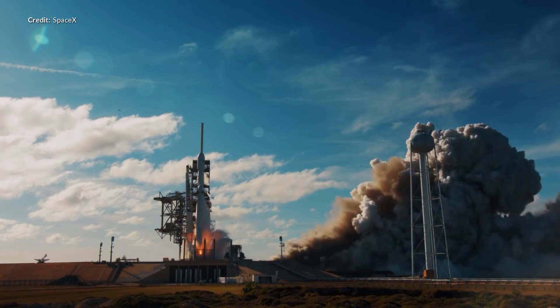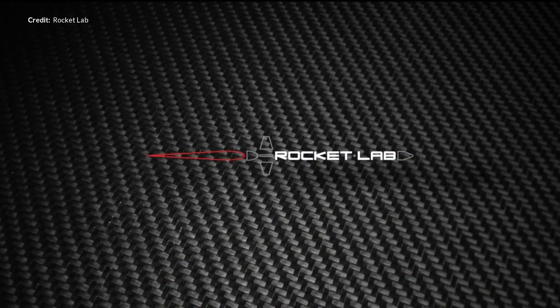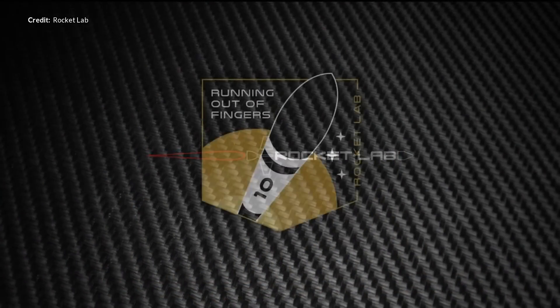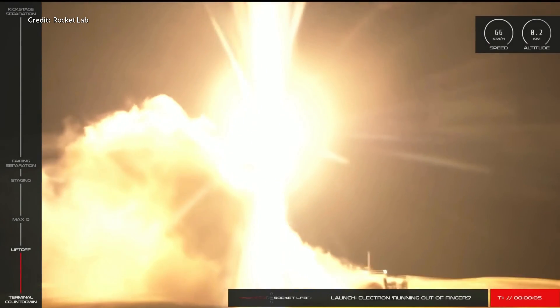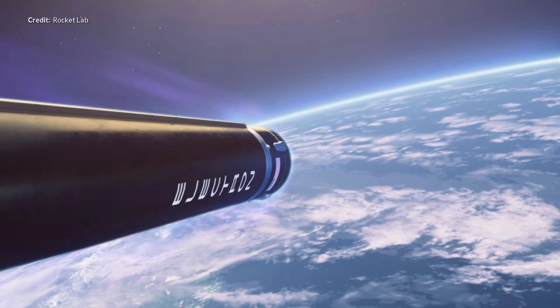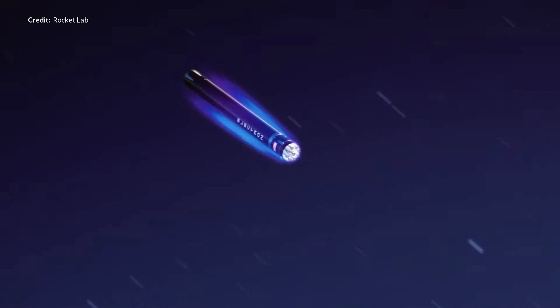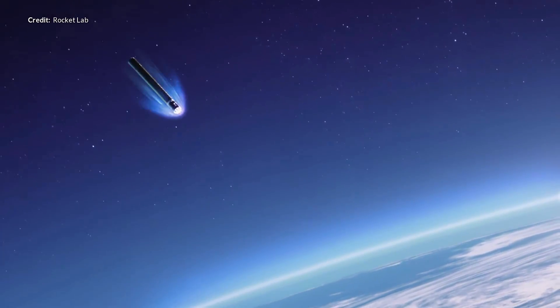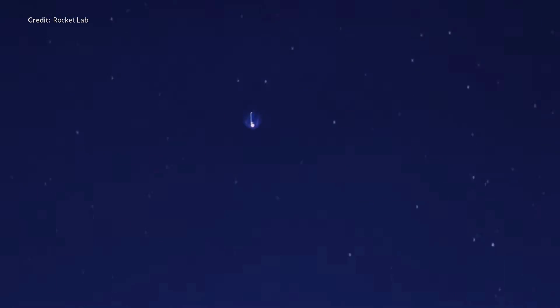SpaceX has received massive coverage over the last few years due to the amazing recoveries of the Falcon 9 boosters, but Rocket Lab are now working towards reusability as well. Last week they successfully completed a guided re-entry of the Electron vehicle's first stage, which made it back to sea level intact after a guided descent. As part of recent upgrades, the Electron's first stage now has better support for reusability tests, including guidance and navigation hardware to gather more information during re-entry, and a reaction control system to help control the booster during descent.